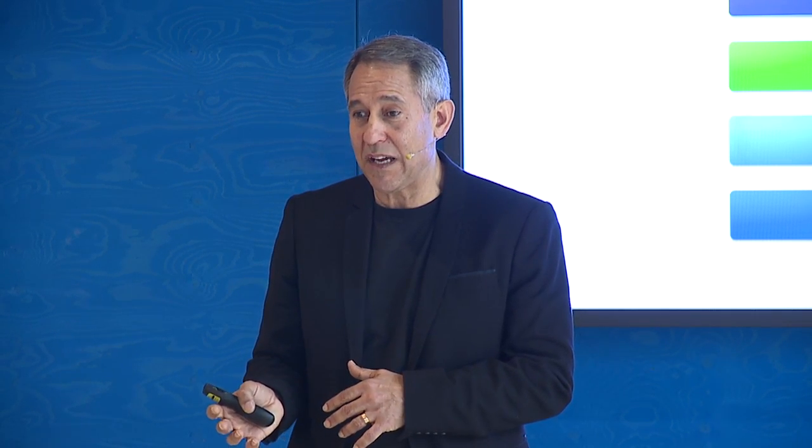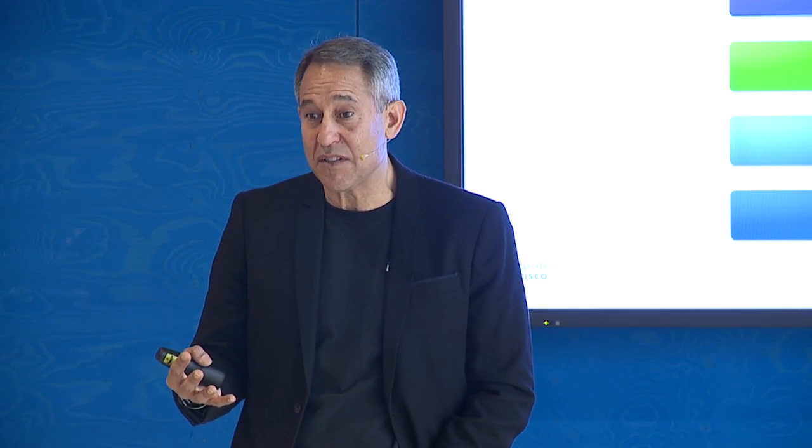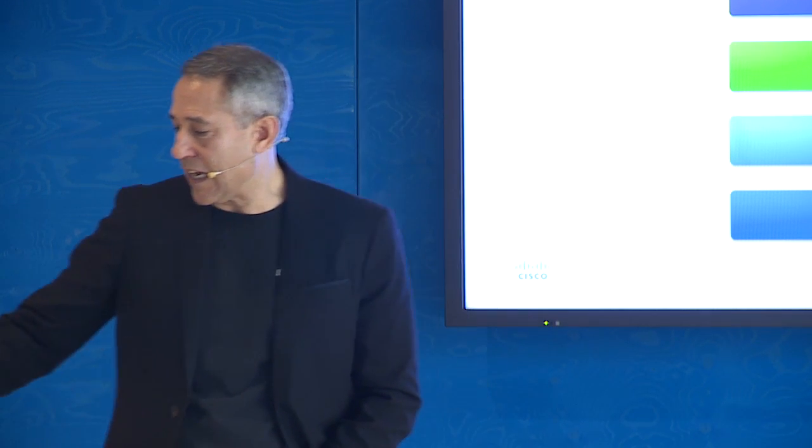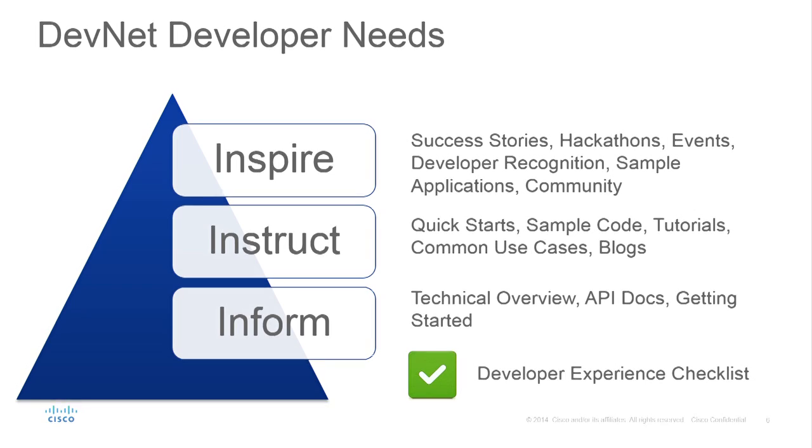We're spending a lot of time working on the DevNet site to help developers understand the technology and how to use it. When we first launched a year ago, we just took all our APIs and threw them up there — it took three months just to collect, organize, and let people explore it. Now we're stepping back and asking: how can you use it? How do you sign up, get in, get started, use it, and get help? That's what we're trying to do with DevNet.